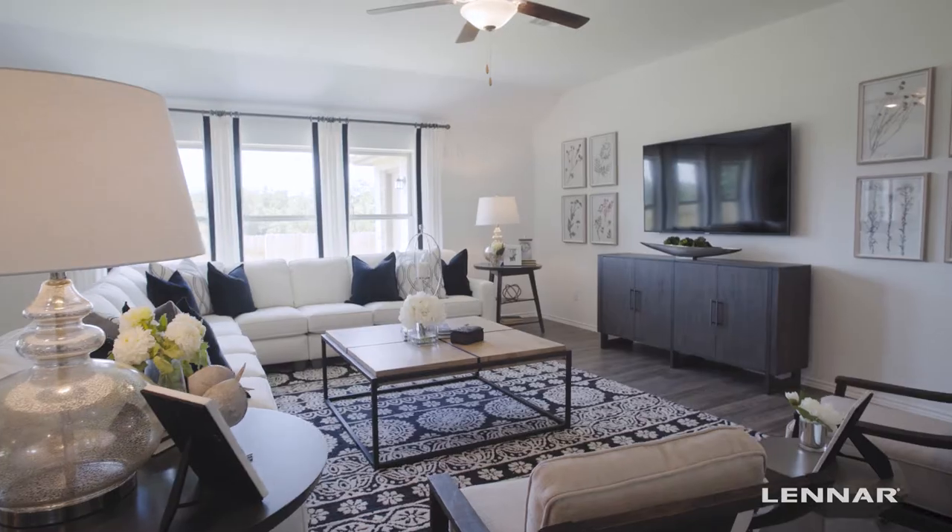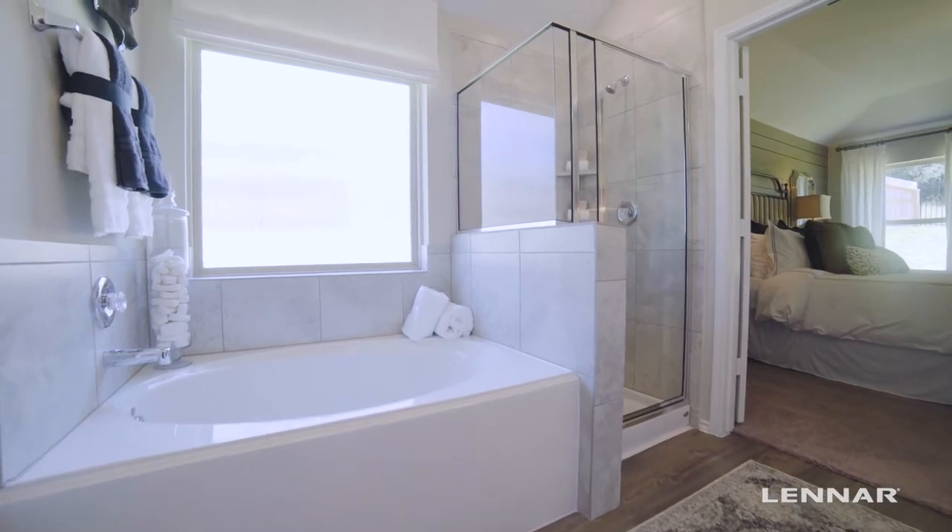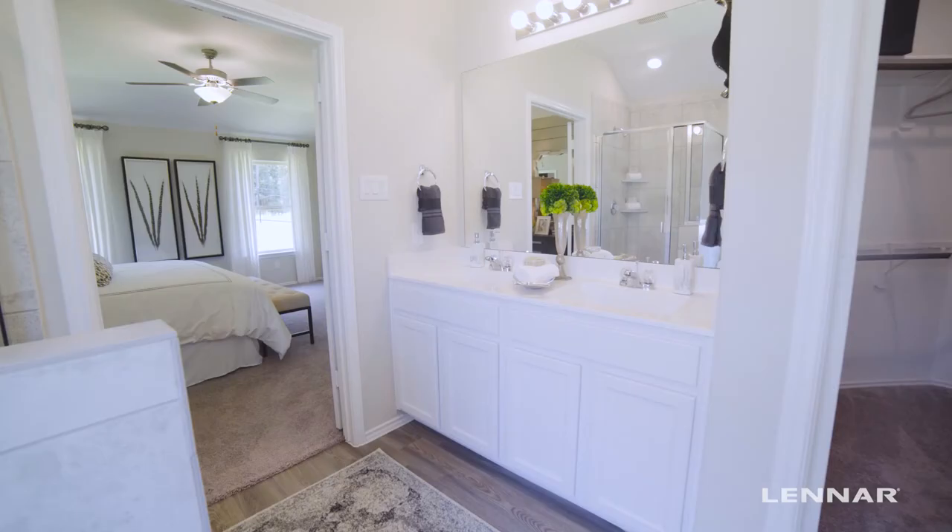Picture yourself in your new home enjoying your spacious kitchen, open-concept family room, and large owner's suite with standalone shower, garden tub, double sinks, and two walk-in closets.